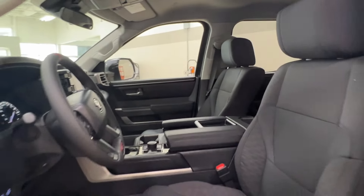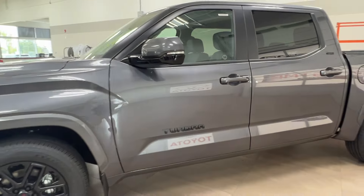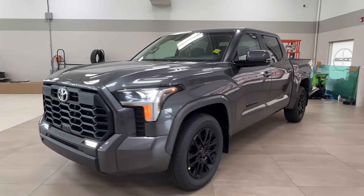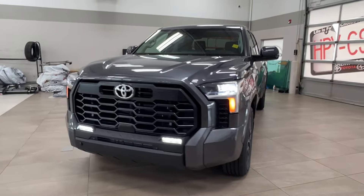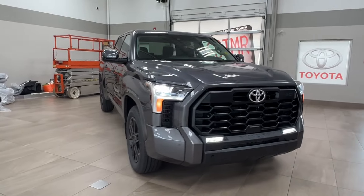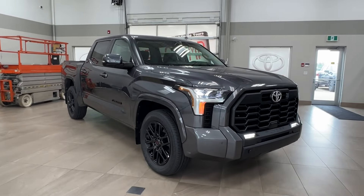Thanks again for joining us on this full video tour for this Toyota Tundra SR5 TRD Sport in the color gray. It is located here at Sherwood Park Toyota at 31 Audemars Road in Sherwood Park, Alberta. You can also reach us at 780-306-7703. Remember, life is full of choices — let us be yours.